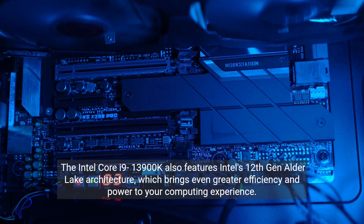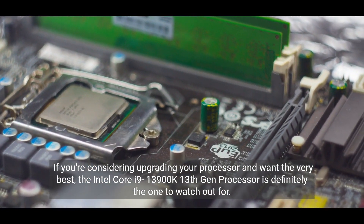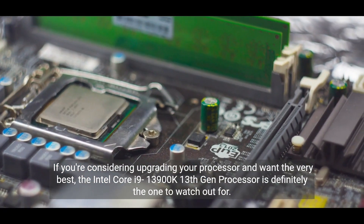The Intel Core i9-13900K also features Intel's 12th Gen Alder Lake architecture, which brings even greater efficiency and power to your computing experience. If you're considering upgrading your processor and want the very best, the Intel Core i9-13900K 13th Gen processor is definitely the one to watch out for.